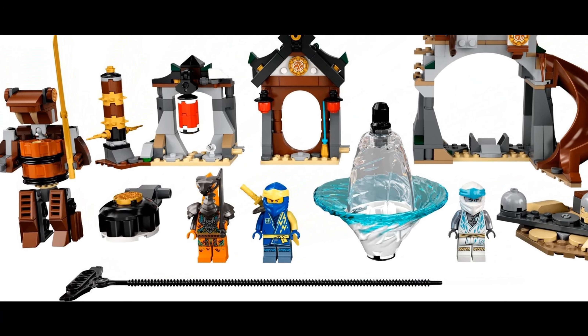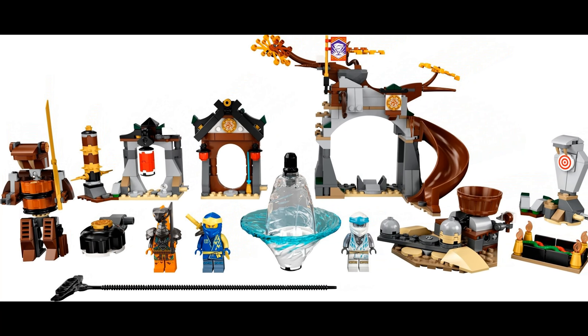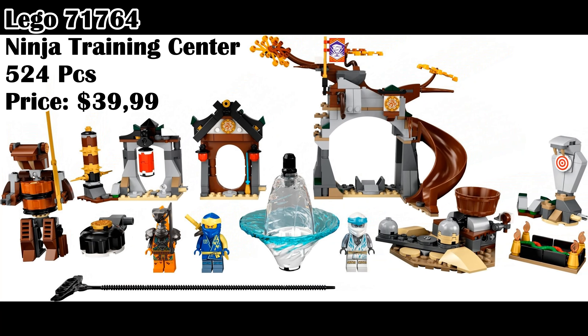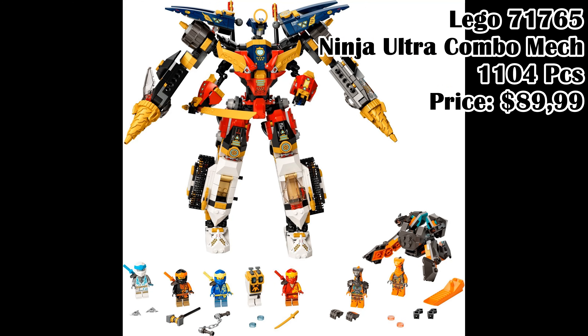Lego 71764, Ninja Training Center, 524 pieces, price $39.99. Lego 71765, Ninja Ultra Combo Mech, 1,104 pieces, price $89.99.